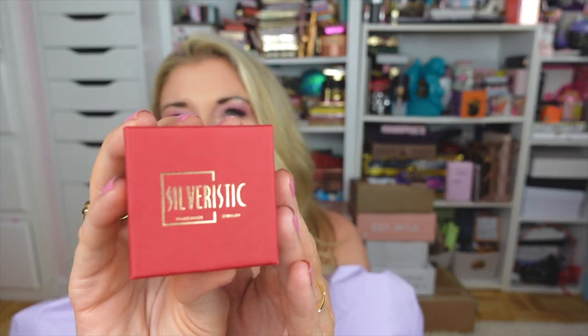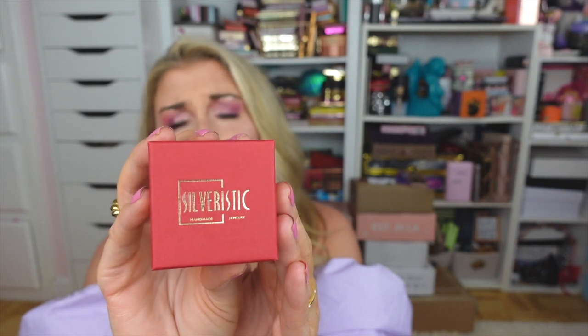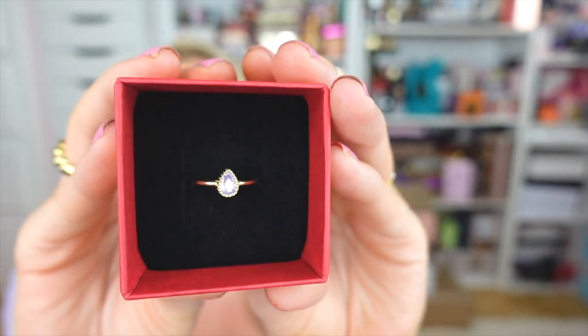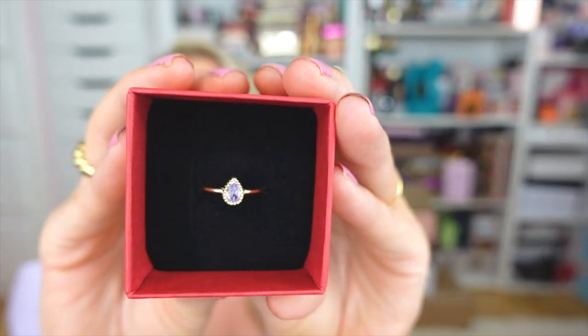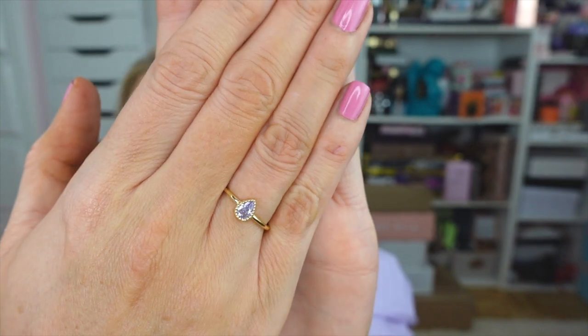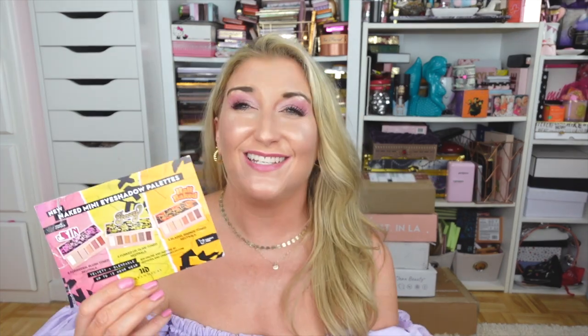The next product is from a small business called Silveristic Jewelry. They reached out to see if I'd be interested in trying one of their pieces, and of course I said yes. They sent over a birthstone ring set in rose gold — my birthday is in June so this is an amethyst — and it is absolutely beautiful. You will definitely be seeing more of this piece. Thank you so much to Silveristic Jewelry.